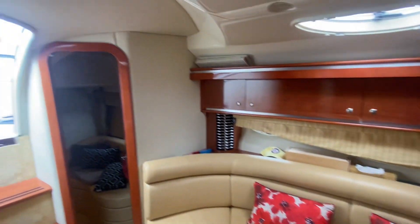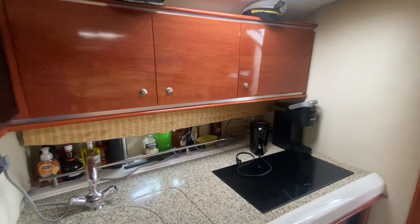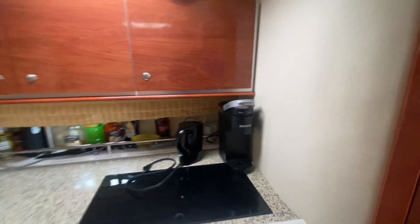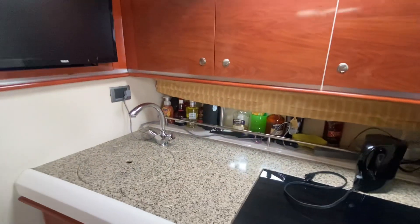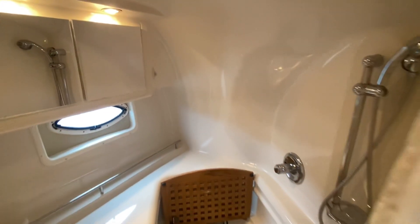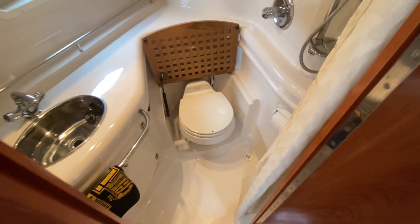There's a nice dinette that will also drop down, with tons of storage around it. On the starboard side you'll have your galley — good space and lots of storage. Good size head for sure; it's a full wet head with a bench for the shower.